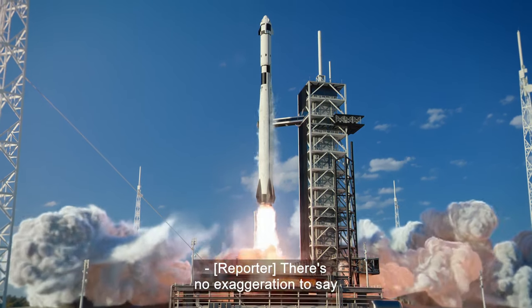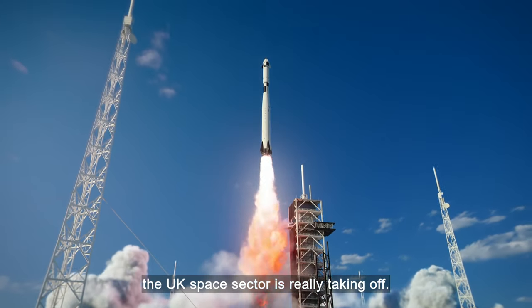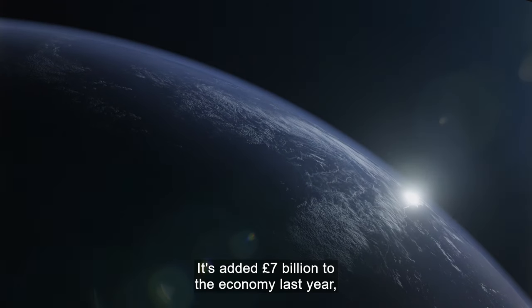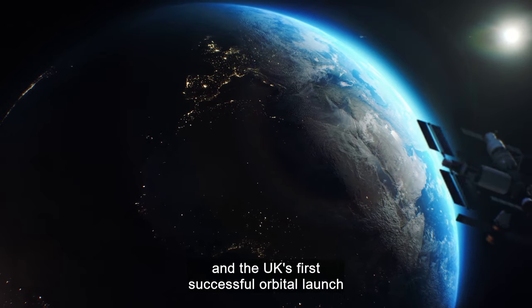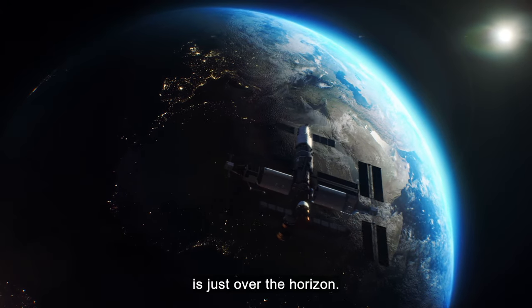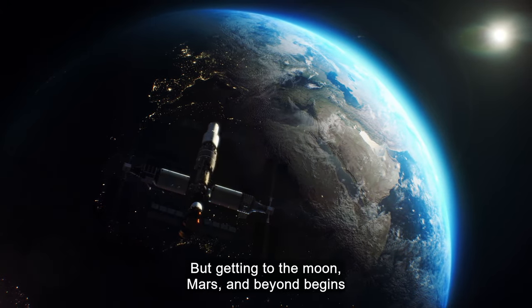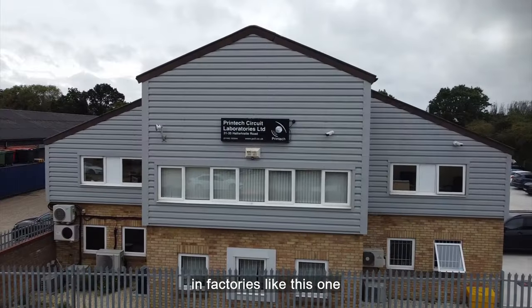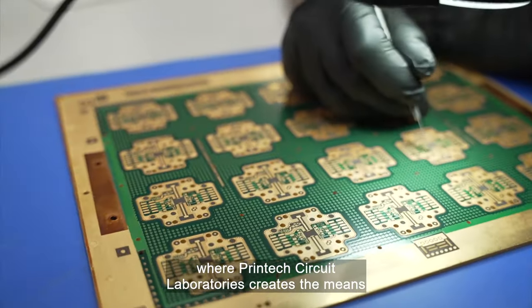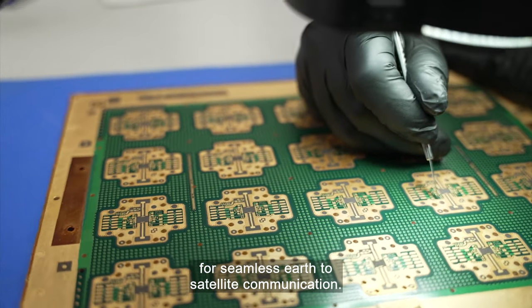It's no exaggeration to say the UK space sector is really taking off. It's added seven billion pounds to the economy last year, and the UK's first successful orbital launch is just over the horizon. But getting to the Moon, Mars and beyond begins in factories like this one, where Printex Circuits Laboratories creates the means for seamless Earth-to-satellite communication.